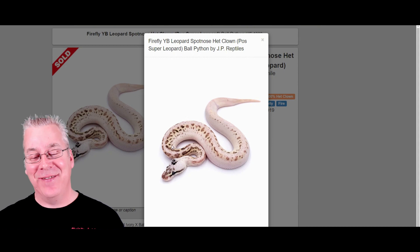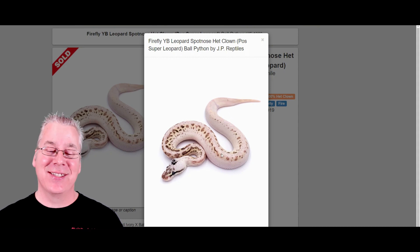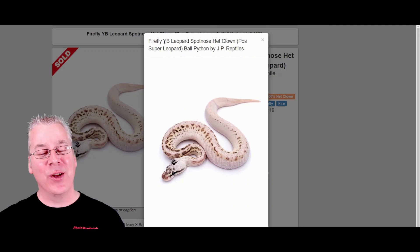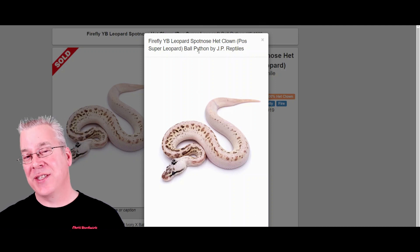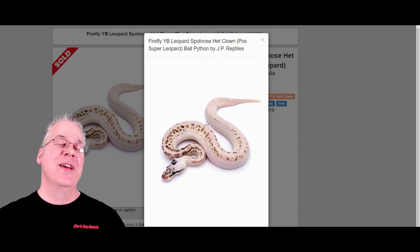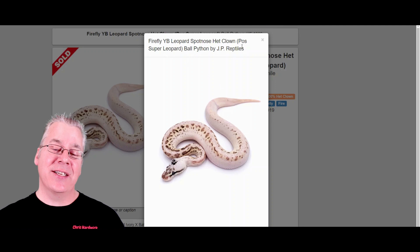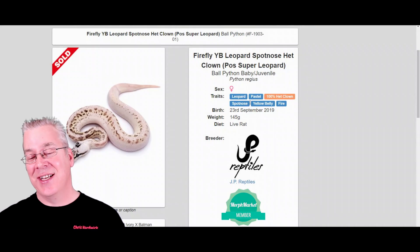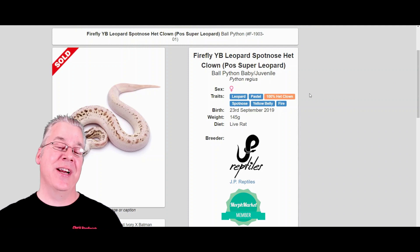Here's another interesting one — if someone handed me this snake I probably couldn't guess a single gene in it, it's so crazy looking. This is actually a firefly, yellow belly, leopard, and spot nose, and it's also a possible super leopard head clown — though you really can't see any influence from the head clown. The leopard is one of the best morphs to mix with other genes to get an explosion of pattern, and combined with the spot nose it's really bringing out the crazy pattern. The firefly is actually the pastel and fire combined, which is an interesting mix.